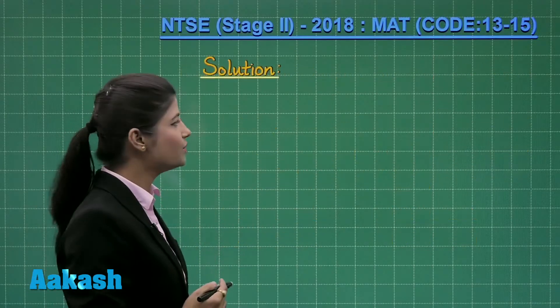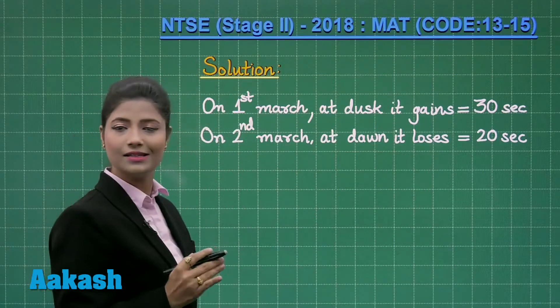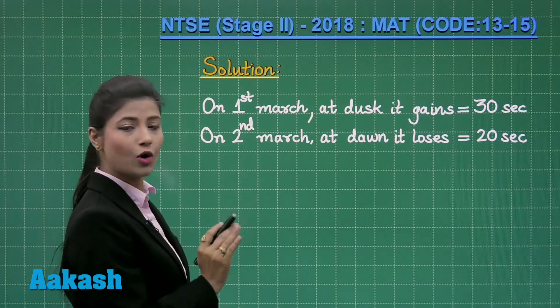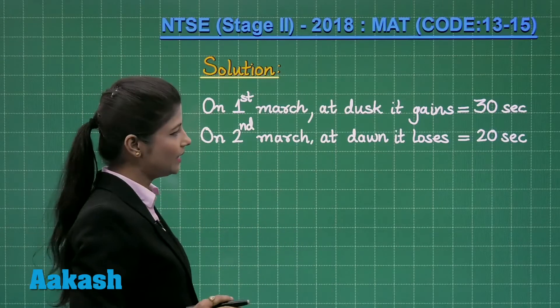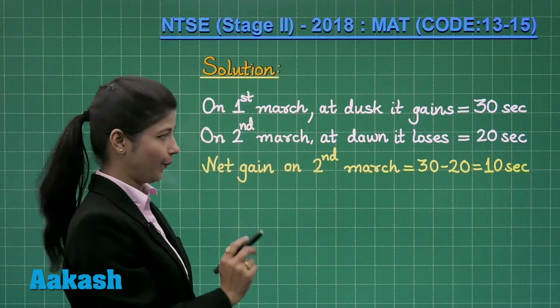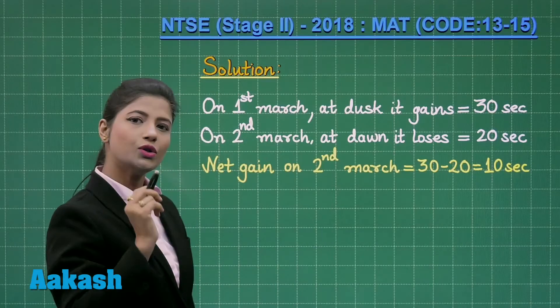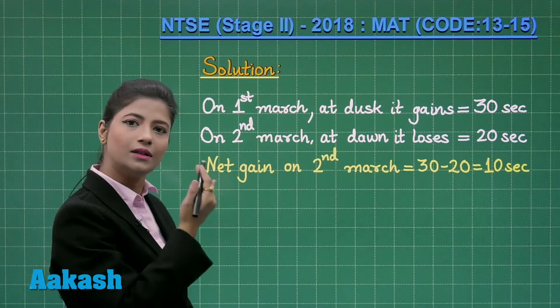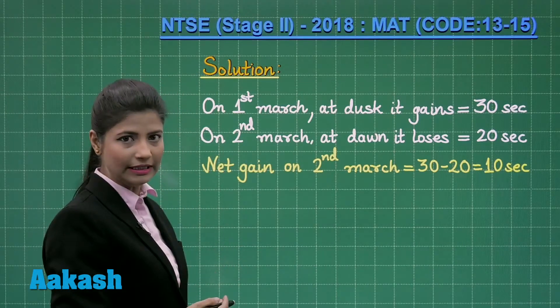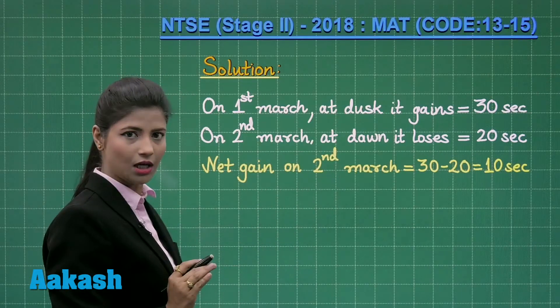Let us come to the solution. On 1st March at dusk it gains 30 seconds. On 2nd March, that is on the following day at dawn, it loses 20 seconds. So the net gain on 2nd March dawn is 30 minus 20, that is 10 seconds. So if we follow this cycle of dusk to dawn on the following day, it will definitely gain 10 seconds on each day.